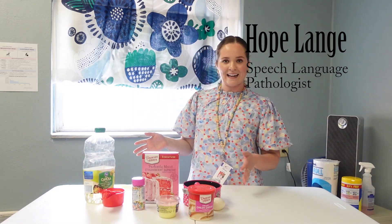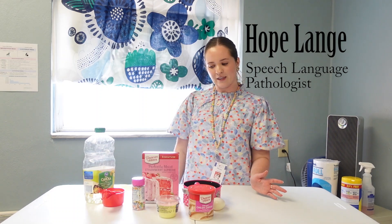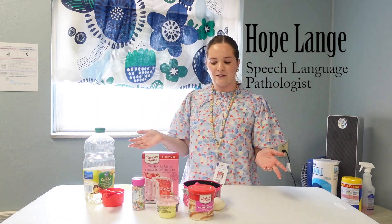So baking is a fun activity for everybody to make a sweet treat. You can obviously make a lot of things — brownies, cookies, cakes. There are a lot of things you can do with it, but it's a great way to incorporate speech and language goals into just an everyday activity.